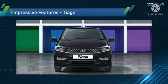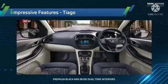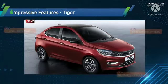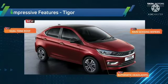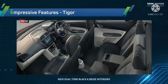The fourth pillar is impressive features. New additions to the Tiago include projector headlamps, LED DRLs, and chrome on the front grille, along with dual-tone premium black and beige interiors. The Tigor gains automatic headlamps, rain-sensing wipers, a dual-tone roof, and dual-tone black and beige interiors.